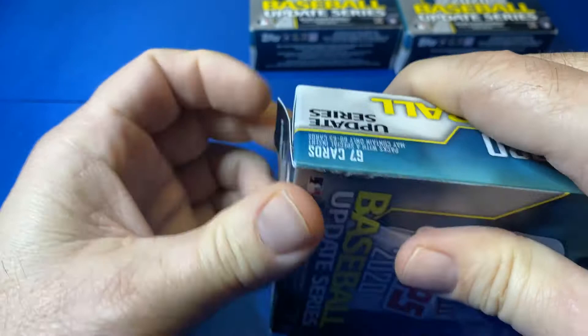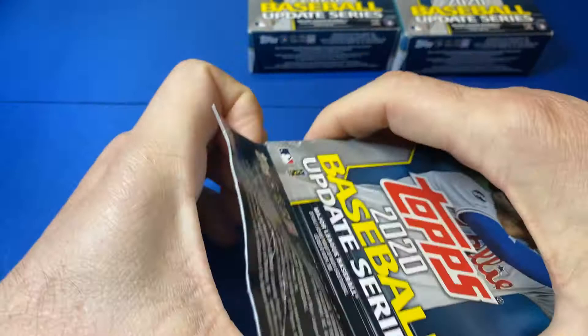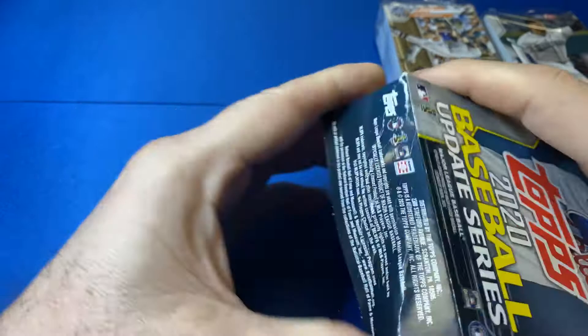This is Boomer Bust. Three boxes. I forgot how many — anywhere between five and seven yellows per box. We're looking for the Arozarena. We're looking for the Grisham. That's basically Boomer Bust. Maybe one of the Trouts. Other than that, there's not a whole lot in this set. Or, better yet, maybe we get lucky and pull one of the rookie short prints or super short print photo variation. That would be awesome.